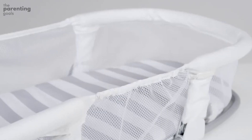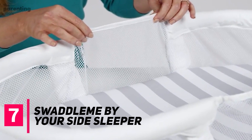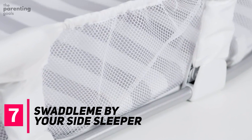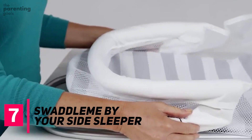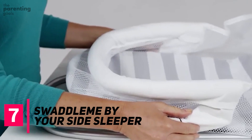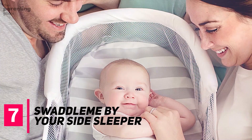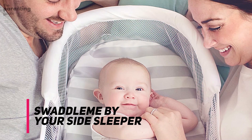Swaddle Me by Your Side Sleeper. If you're living in a smaller home or don't have space in your bedroom for a freestanding bassinet, that doesn't mean you have to do without. The Swaddle Me by Your Side Sleeper is a great folding design that's perfect for parents that want to co-sleep with a bassinet. While it lacks legs, you'll appreciate the simple design and completely breathable mesh sides. The fold-flat design also makes this a great option for traveling parents. However, once baby can roll over, it's time to graduate to a sturdy crib.